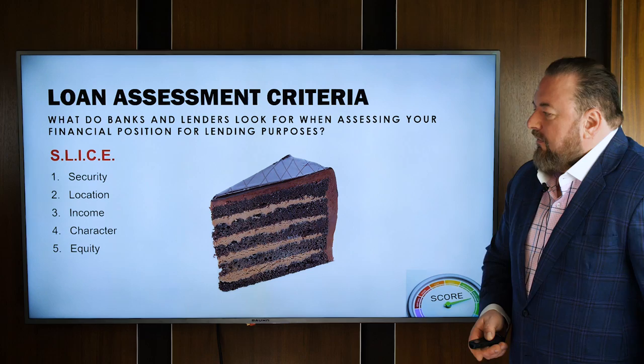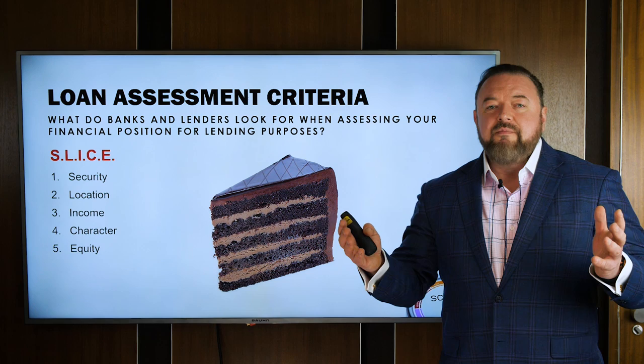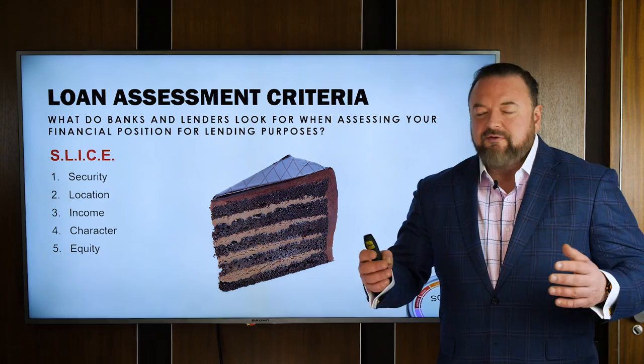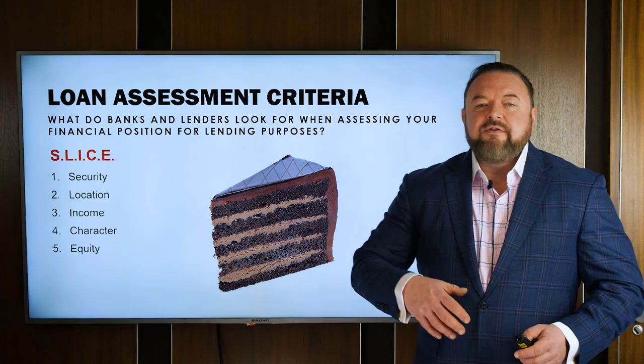Income refers to the different types of income and how banks assess them. Today, people have multiple streams of income — dividends, shares, investment properties — the days of just having one job are pretty much over. Character is what we're talking about today, and specifically that means your credit file.